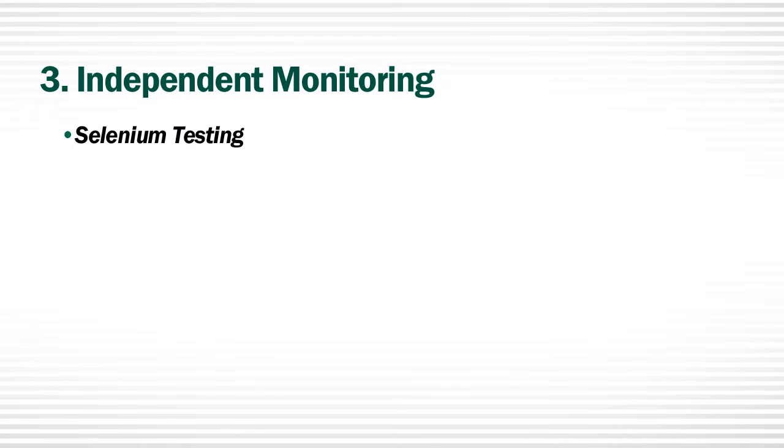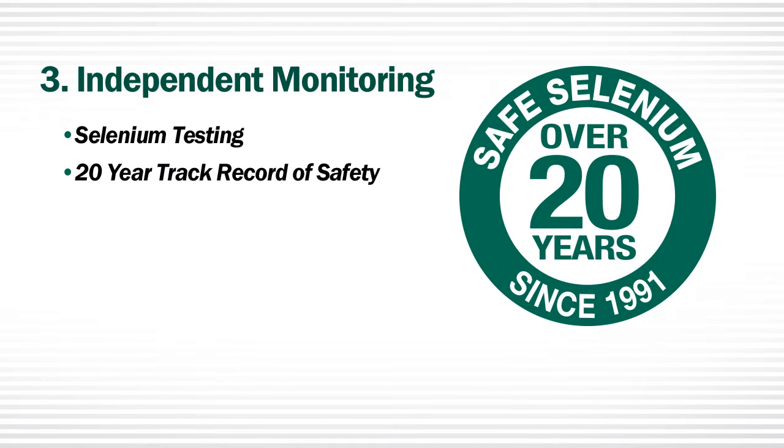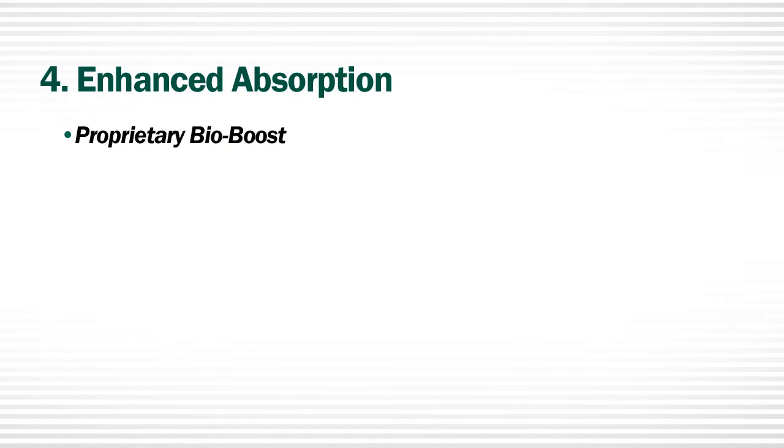As a part of our commitment to safety, each batch of our selenium products is tested by an independent laboratory to assure the proper amount of selenium is in the product. Spectra Animal Health has an over 20-year track record of safe selenium supplementation. Number four: enhanced absorption.